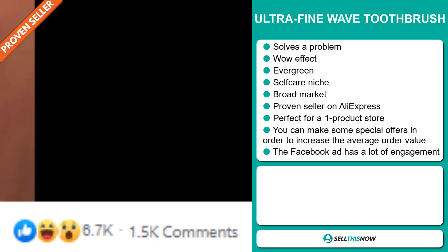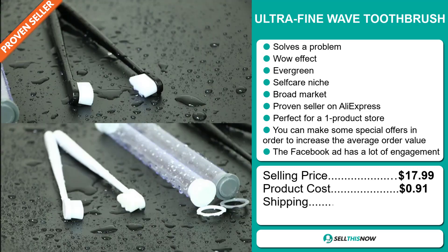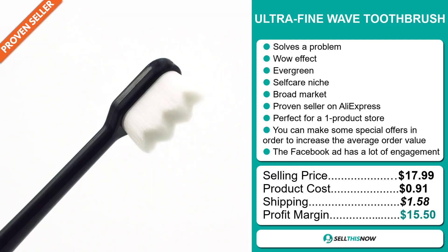The selling price for the ultra fine wave toothbrush is just under $18, whereas the product cost is only 91 cents. Shipping will set you back about $1.58, so you're looking at a good profit margin of $15.50. Sell this now.